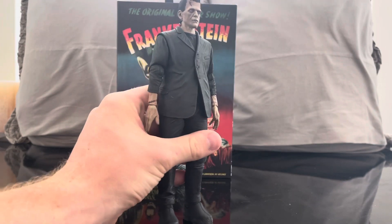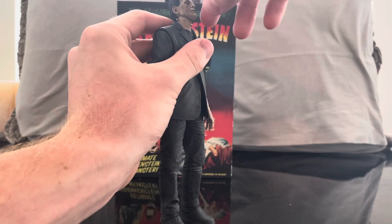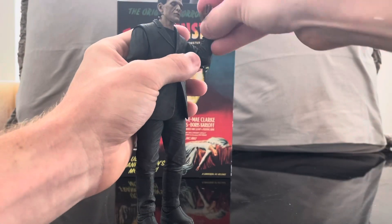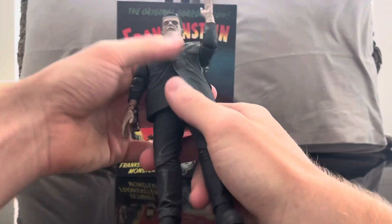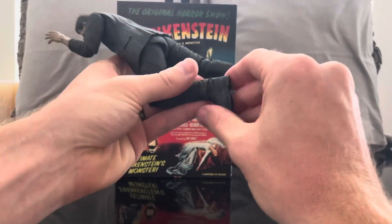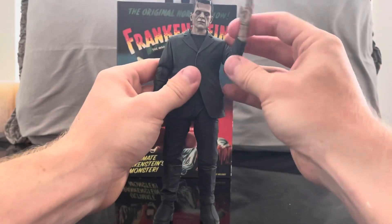Here's the articulation: his head looks up really well and actually looks down too. The neck itself is two-piece and moves, which is really neat. His arm moves up, down, and back, and will do a 360. He has a single-jointed elbow and wrist articulation. There is an ab crunch. His leg will move up and back, he has a single-jointed knee, the ankle goes back and forward, and he has ankle pivot. All in all, for a bulky figure, he's got pretty decent articulation.